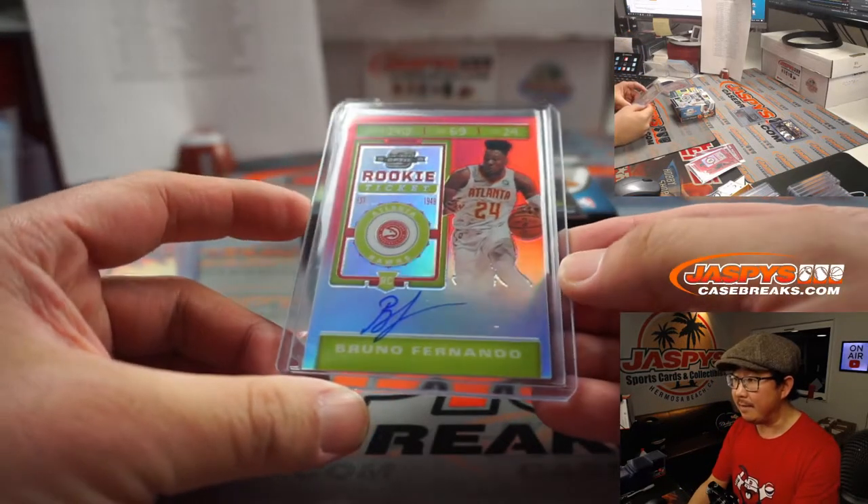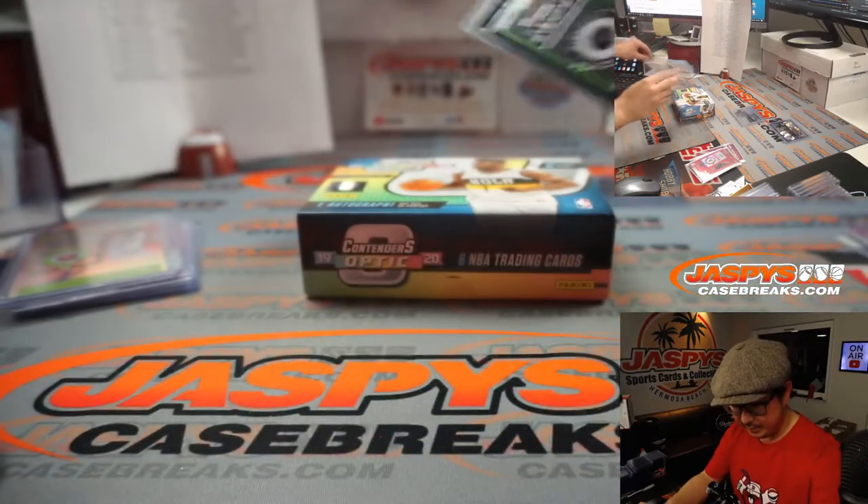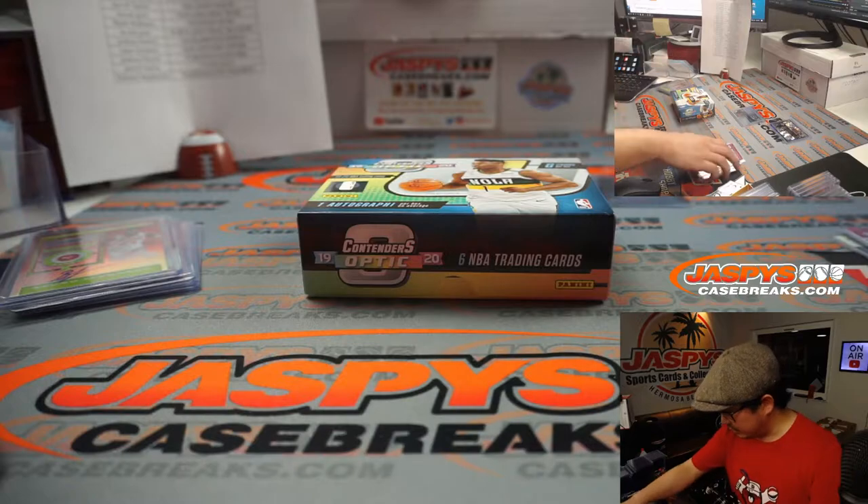Alright, thanks everyone for getting in. The last two boxes are in the store right now if you're watching live — JaspisCaseBreaks.com.